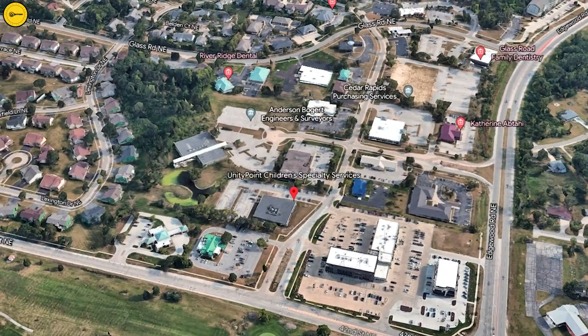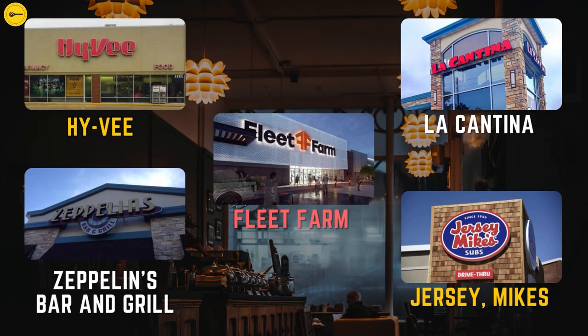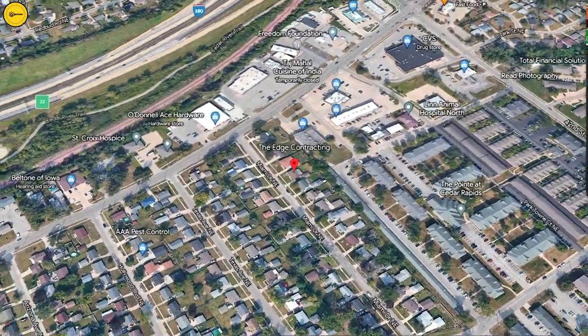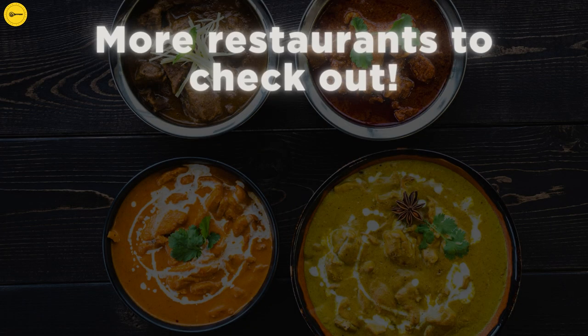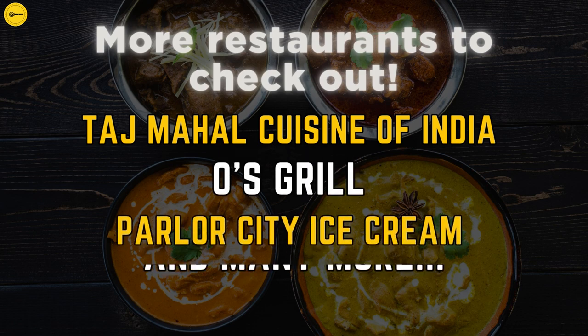If you go west on 42nd, you'll run into Edgewood Road, where there is even more shopping with Hy-Vee, Fleet Farm, and eateries like Jersey Mike's Subs, Zeppelin's Bar & Grill, La Catina, and much more. This area also has a gym called Fountains Express Fitness Center. Going east on 46th Street to Center Point Road, there's shopping at Ace Hardware, Hy-Vee, New Pioneer, CVS, and restaurants including Taj Mahal Cuisine of India, O's Grill, Parlor City Ice Cream, and much more. As you can tell, you won't run out of things to do in the area.